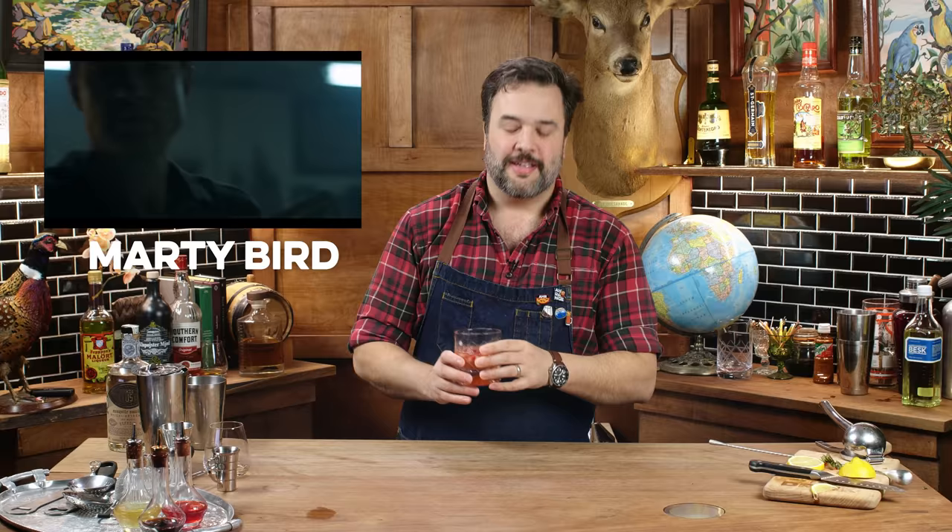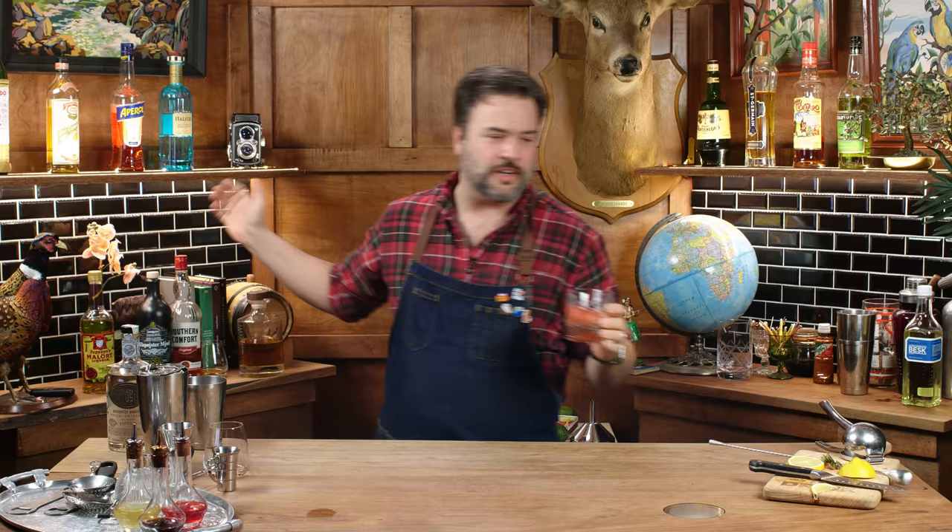What's the name for this drink? This is a Marty Bird — the guy who does the laundry for the cartel in the show Ozark. We made a Marty Bird, and we're moving on now to the next one.